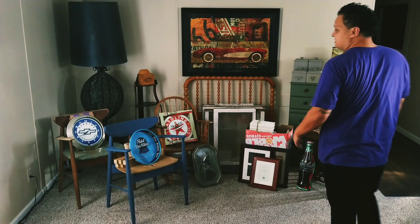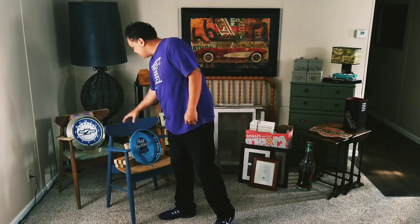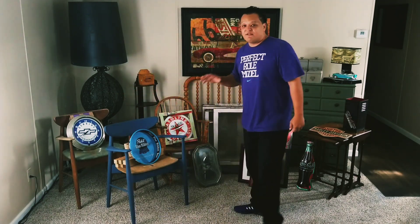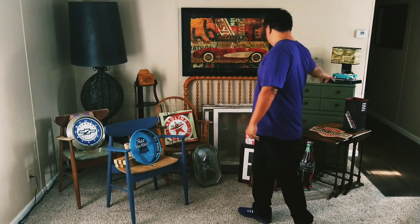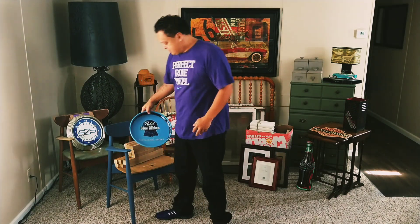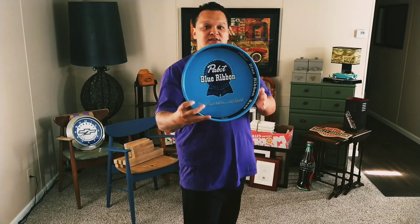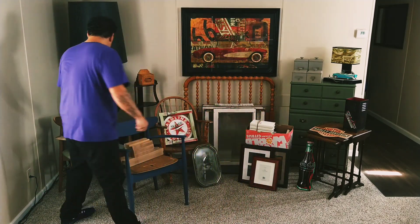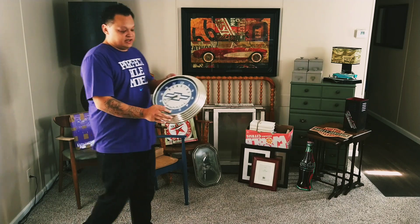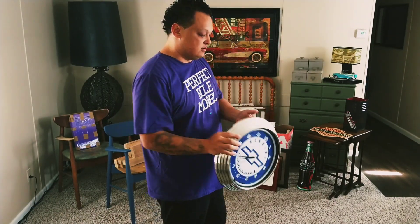When I got there he had a table set up with a bunch of other things. Everything I'm about to show you I got for $5 a piece — all the advertisement-type stuff and two lamps were included. Here's one item: a really cool Pabst Blue Ribbon tray. Then there was this Chevrolet clock with a neon ring around it.